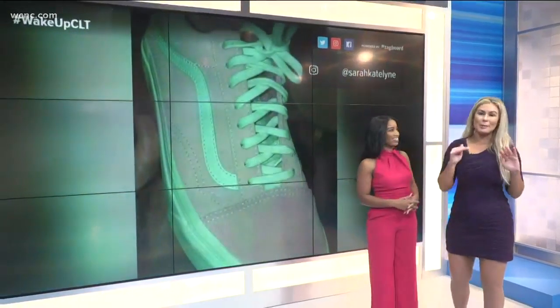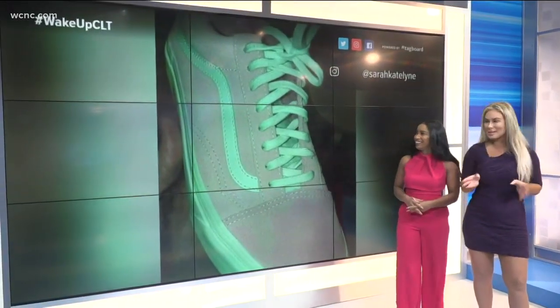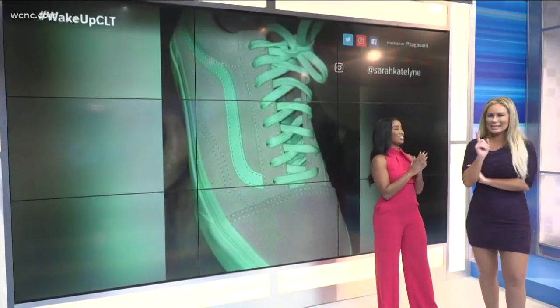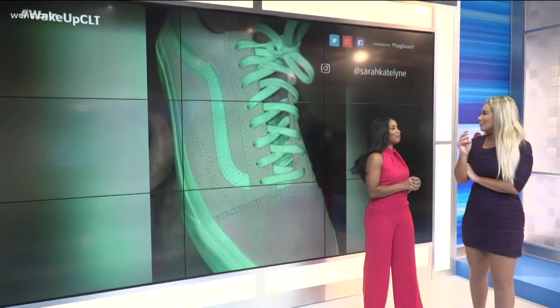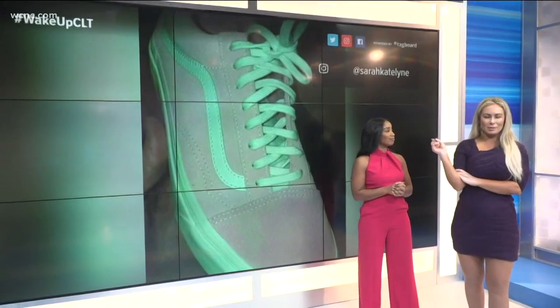Let's talk about this photo — and I'm sorry, but it's probably gonna drive you a little cuckoo. It did me yesterday. I sent it to you and said, Ruby, what color is this shoe? You see gray and teal. Ben, what do you see? Gray and teal.